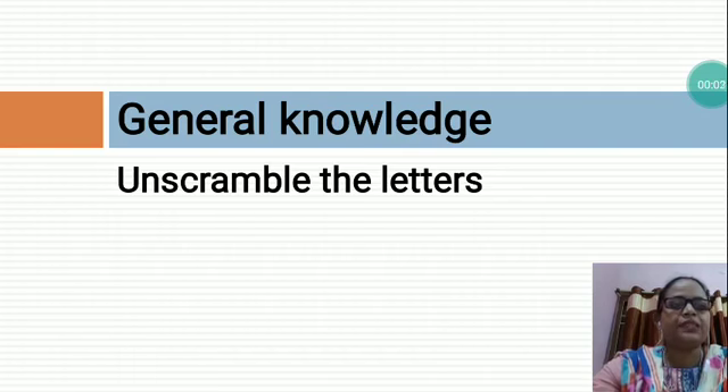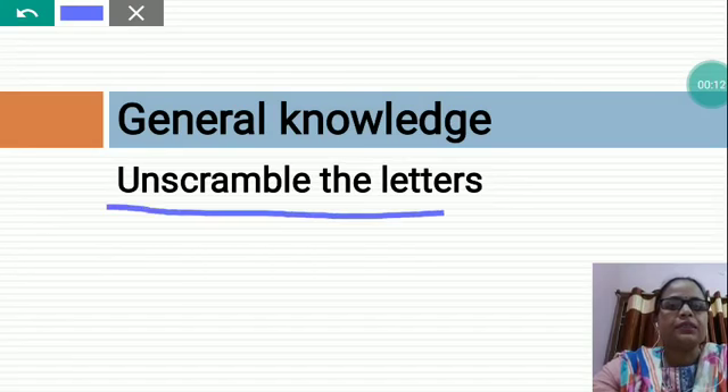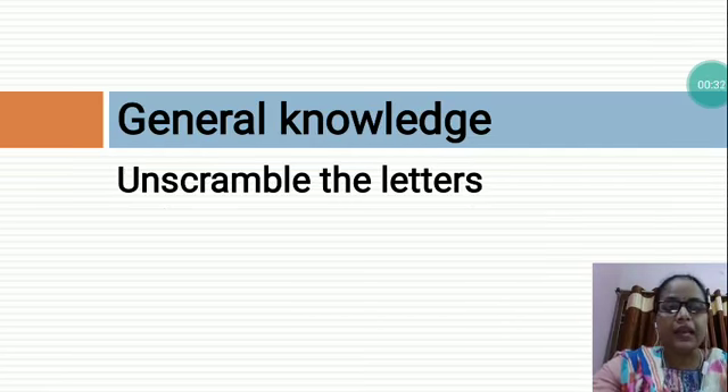Hello students, I am Gayatriya Miss and today I am going to teach you GQO class UKG and the topic name is Unscramble the Letters. Unscramble the letters means letters are not arranged in proper sequence.